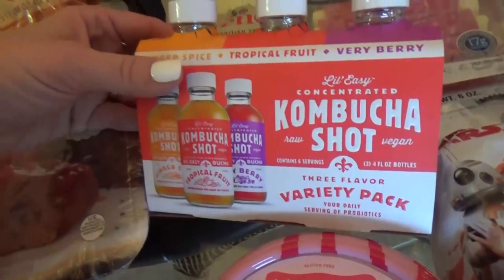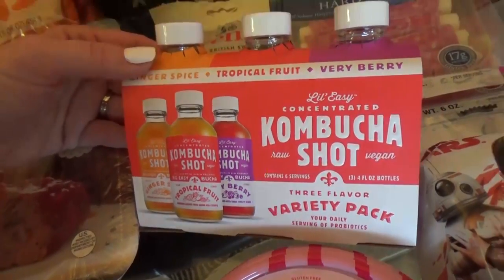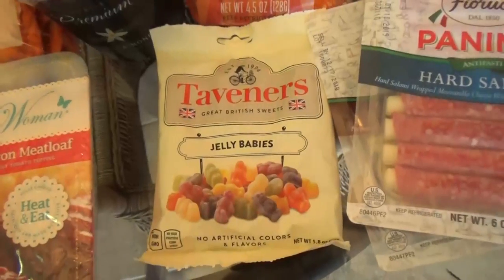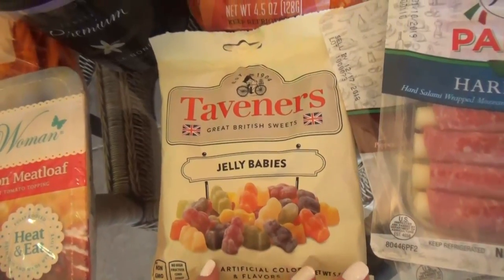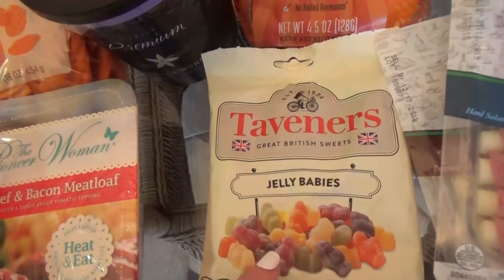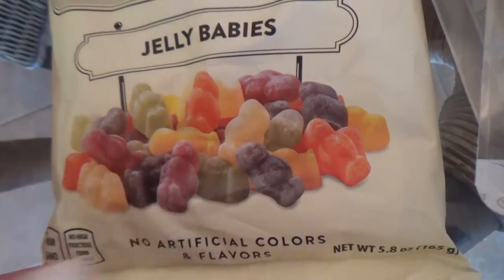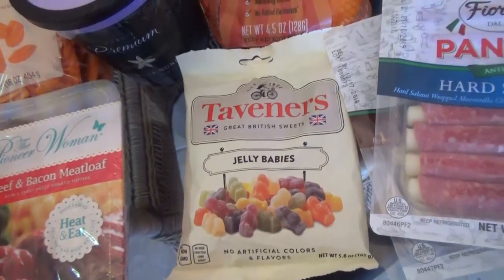I also picked up some of these kombucha shots. I'm a big fan of kombucha regularly, but these looked really interesting. Let me know in the comments down below if you're a fan of kombucha, because I know some people really like it and some people really dislike it. One of the things that I love about Publix is their international food section. I picked up a couple of things, including these jelly babies — I'd never seen this before. These were in the UK section and just look so fun. They're actually little babies, not like gummy bears. I think I'll hand these out to my kids when we're waiting in super long lines at Disney World.